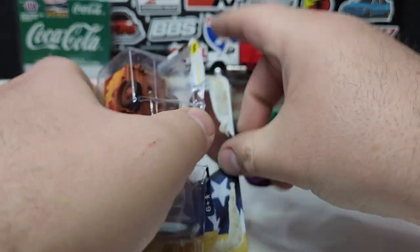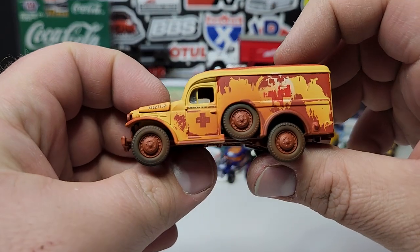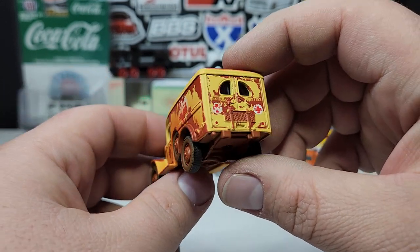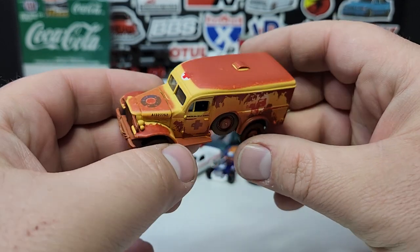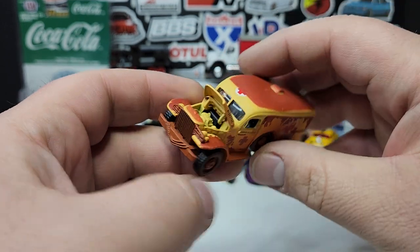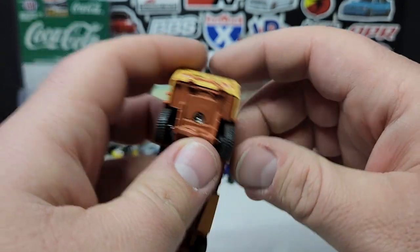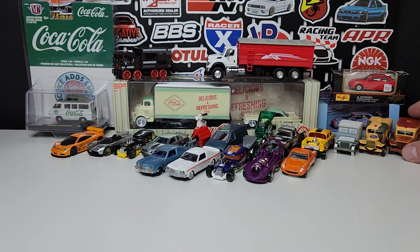Now the rust bucket version — the patina'd one. They did a pretty good job making it rusty: the decals are worn out, the frame is rusty in typical rusty areas, really rusty on top where it's been beaten by the sun. Under the hood it's all good because the hood's been closed. They did a pretty good job with the patina style — pretty decent overall.